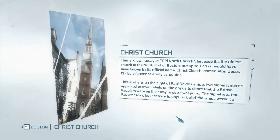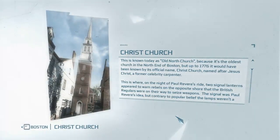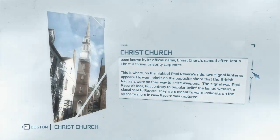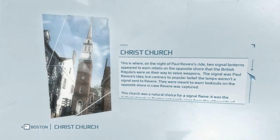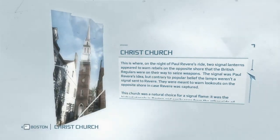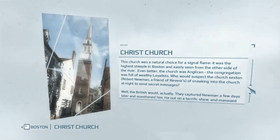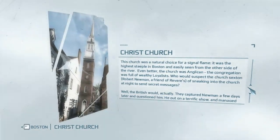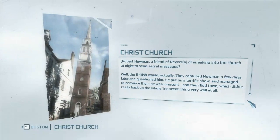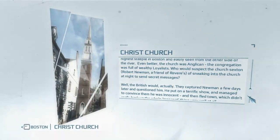Next: Christ Church, known today as Old North Church because it's the oldest church in the north end of Boston. Up to 1776 it would have been known by its official name, Christ Church. This is where on the night of Paul Revere's ride, two signal lanterns appeared to warn rebels on the opposite shore that the British regulars were on their way. The signal was Paul Revere's idea, but contrary to popular belief, the lamps weren't a signal sent to Revere — they were meant to warn lookouts on the opposite shore in case Revere was captured. This church was a natural choice: it was the highest steeple in Boston and easily seen from the other side of the river. Even better, the church was Anglican — the congregation was full of wealthy loyalists. Who would suspect the church sexton Robert Newman, a friend of Revere's, of sneaking into the church at night to send secret messages?